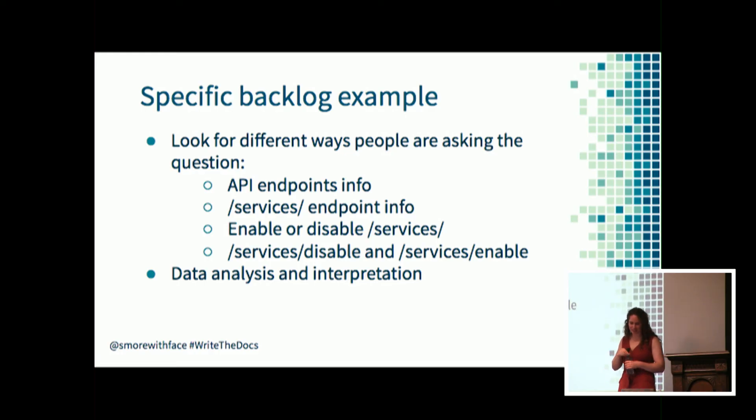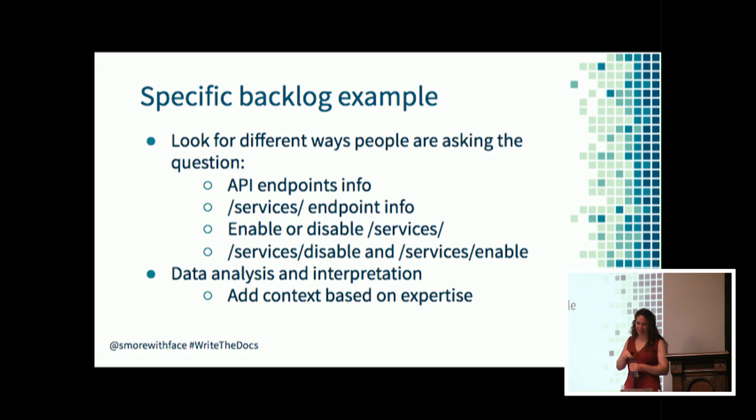If you're able to view the actual search strings of the forum post titles, people are literally typing out their questions, so it's a little easier to interpret. Make sure you're gut-checking the strings you review to verify that people are actually looking for information about API endpoints, and not just how to enable or disable services from the UI. That's where your product expertise and documentation set expertise can help you interpret the results.